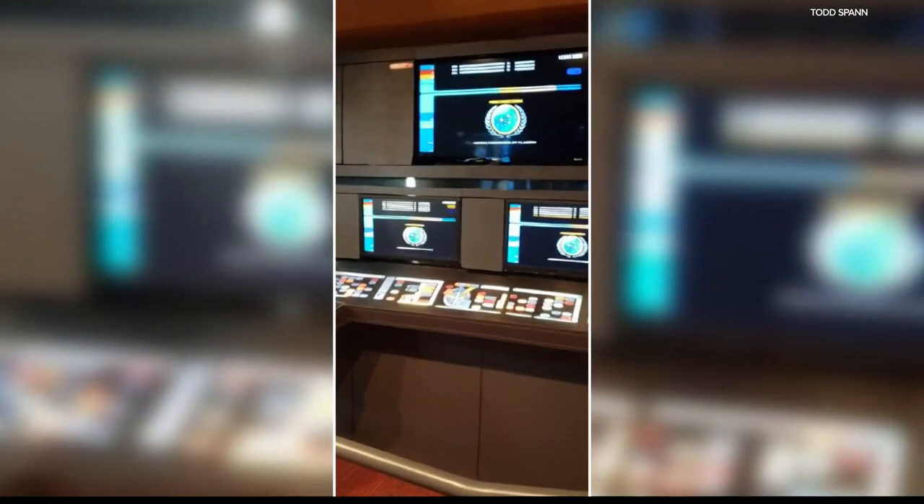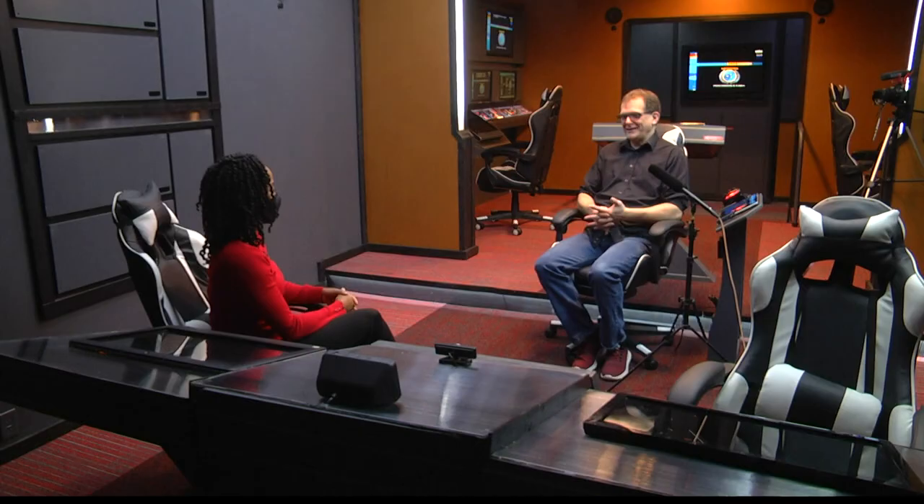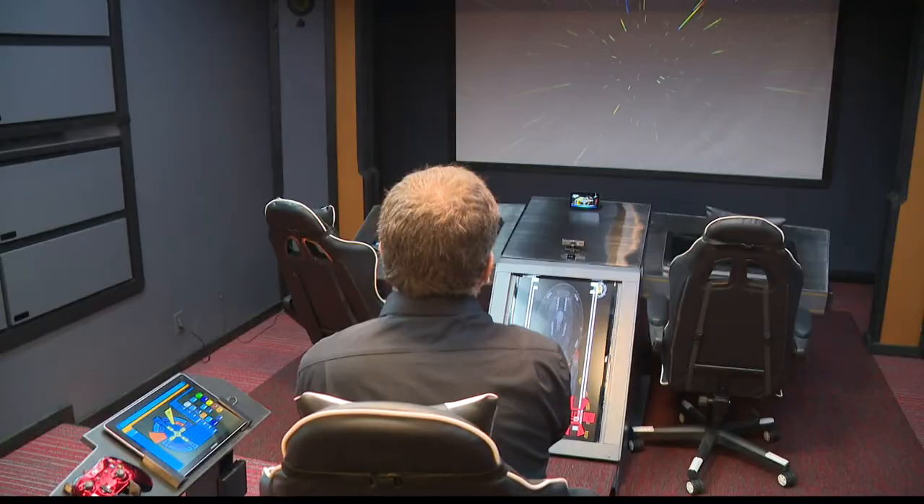This piece took him six to eight months to finish — a Star Trek bridge-themed theater. He gets excited every time he comes down here, even if it's just to watch a movie. He sits down and thinks, 'This is awesome.'